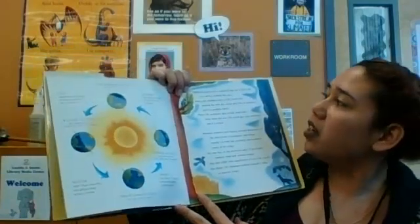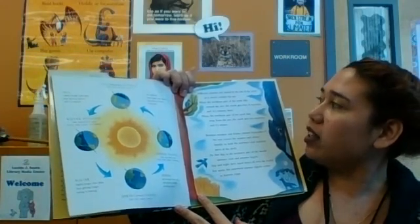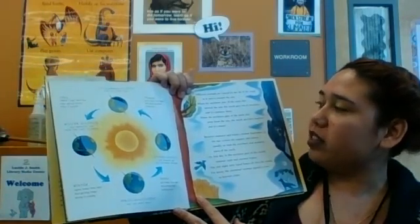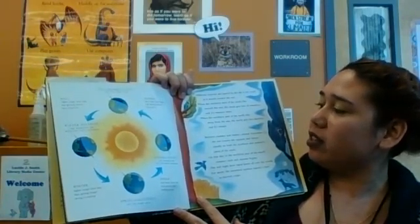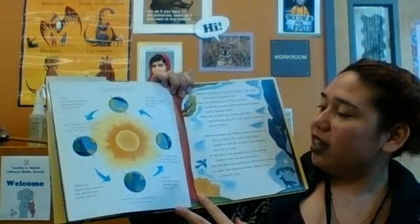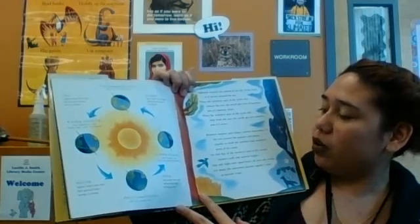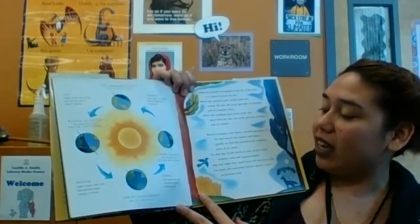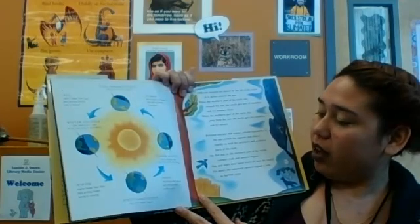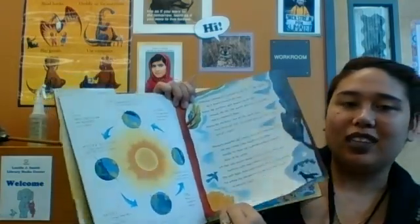Different seasons are caused by the tilt of the earth as it moves around the sun. When the northern part of the earth tilts toward the sun, the north gets lots of sunshine and it's summer there. When the northern part tilts away, it's winter. Between summer and winter, around September 21st, the sun crosses the equator and shines equally on both the northern and southern parts of the earth. On that day, summer ends and autumn begins. Day and night have equal hours all over the world. For many, the autumnal equinox signals a time to harvest crops.